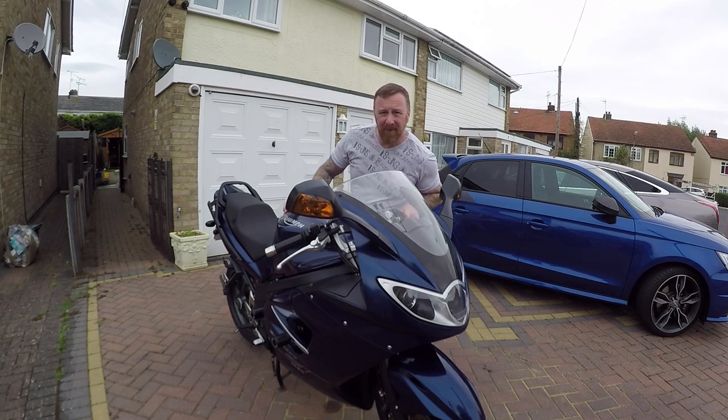I've had a Daytona and then a Mark 1 ST. This is a 2008 model. These ones came out in 2005.